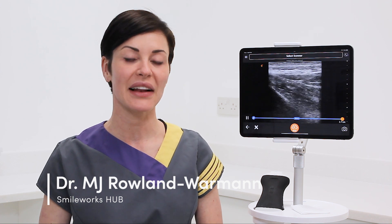I'm Dr. MJ Roland Varman. I'm a dentist and injector based here in Liverpool in the UK. I use my Clarius L20 for all dermal filler procedures that I carry out on my patients and all complications that I manage in my complications clinic.